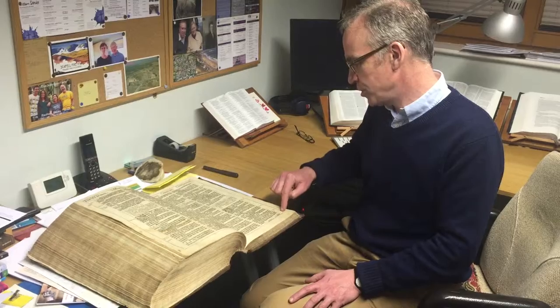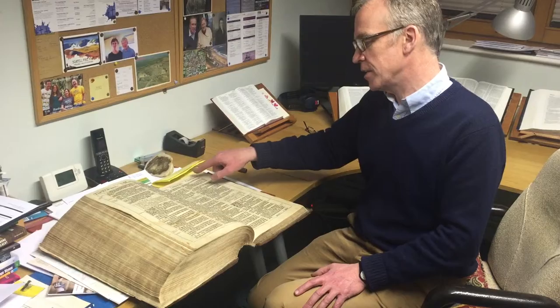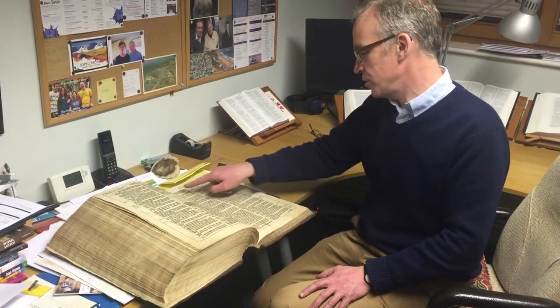Fascinatingly, it has marginal notes giving you cross references, beautifully decorated first letters, and also headings explaining what's going on as we go through it.